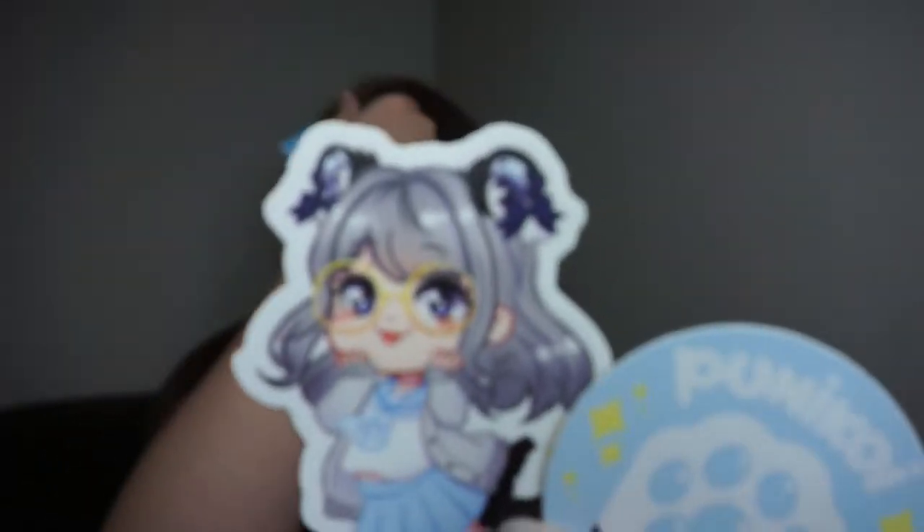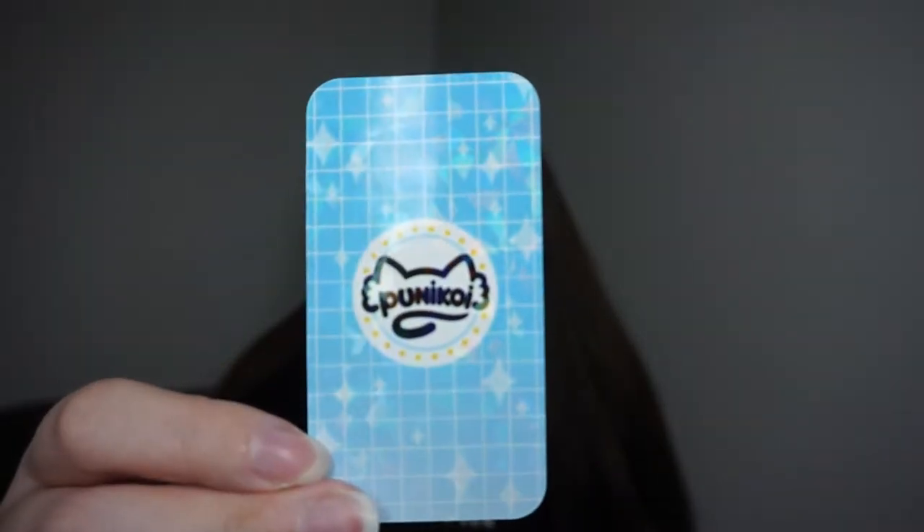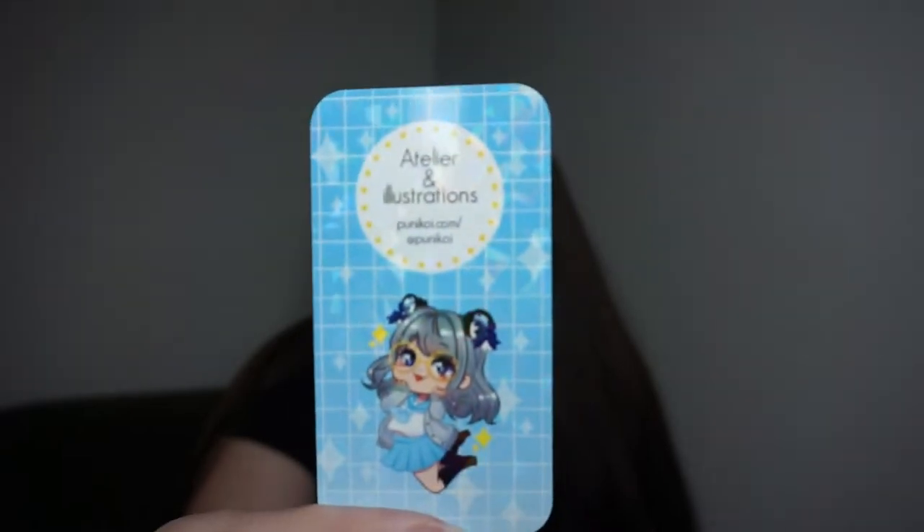There's just a little shop logo sticker, and then there's a little paw sticker, and then we have a business card. This is the back of it — and there's still more, we're not done yet!